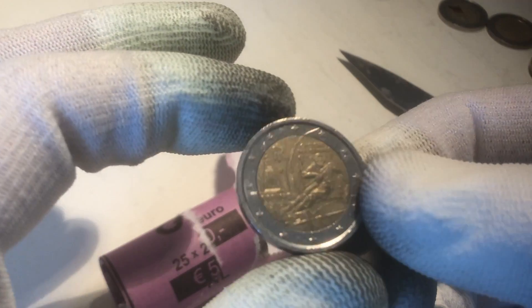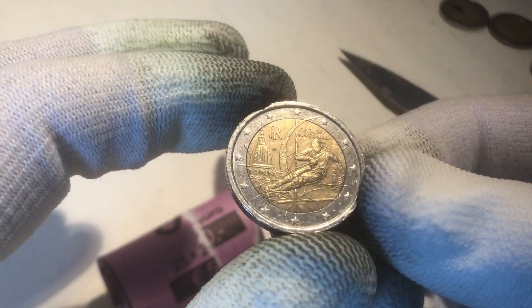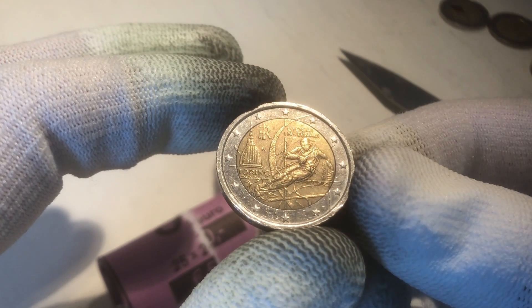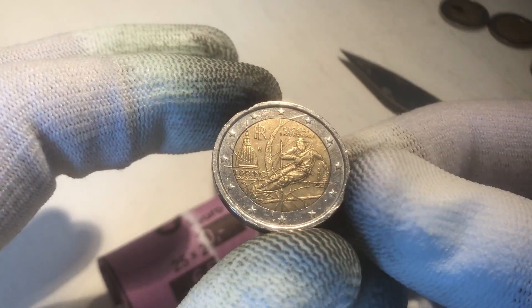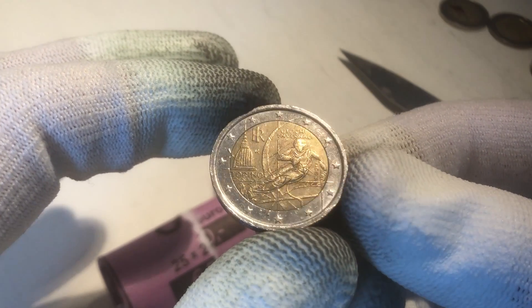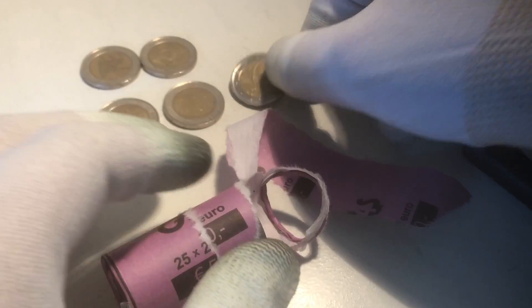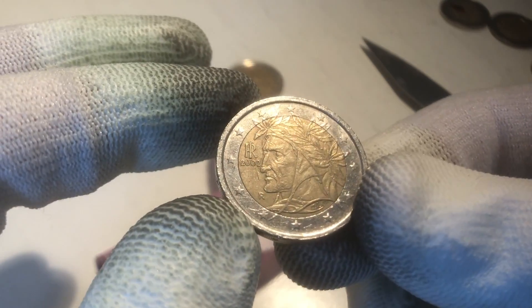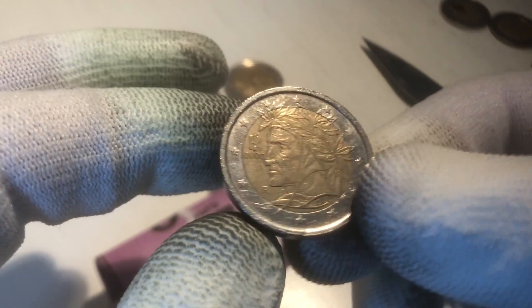The next coin is a commemorative. This is a commemorative coin from Italy, from the year 2006, and it celebrates the Olympic Winter Games in Torino. Nice one — that's already our third commemorative in this roll. Here we have a regular coin from Italy, from the year 2002.